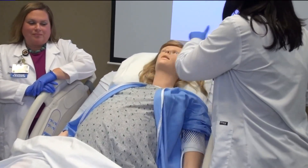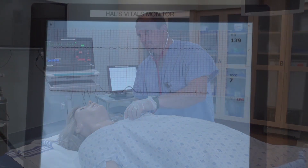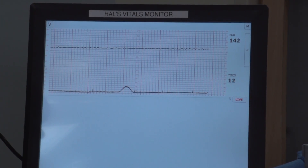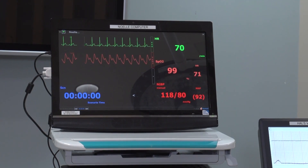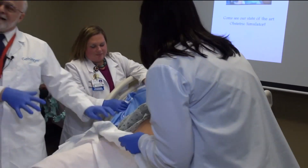Three vulvas and two umbilical clamps are included for postpartum procedure. With its chest rising and falling in time with labor breathing, the Noel training robot doll can imitate a variety of birthing scenarios. She is also capable of saying 'the baby is coming,' which causes the baby inside to emerge and fall into the waiting hands.